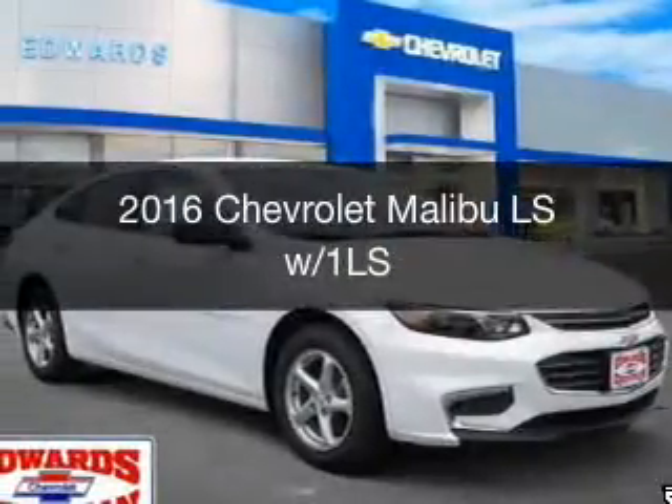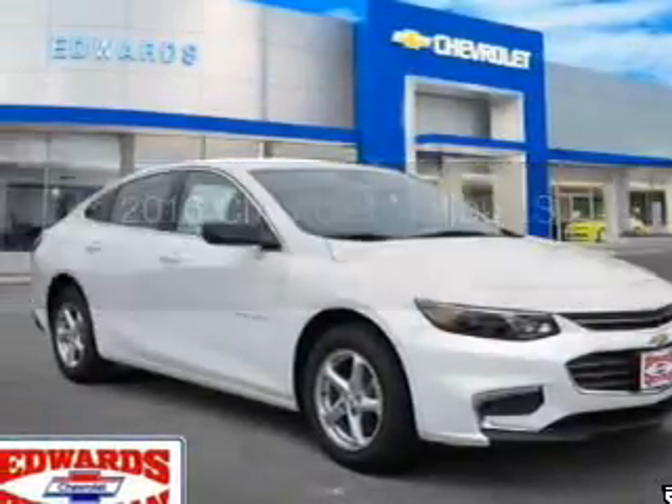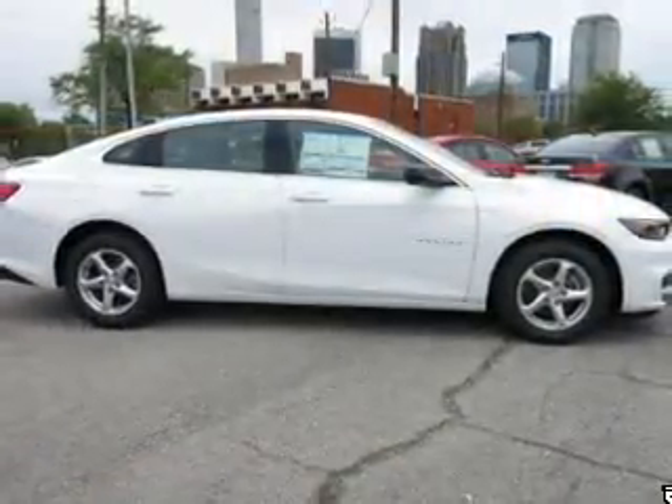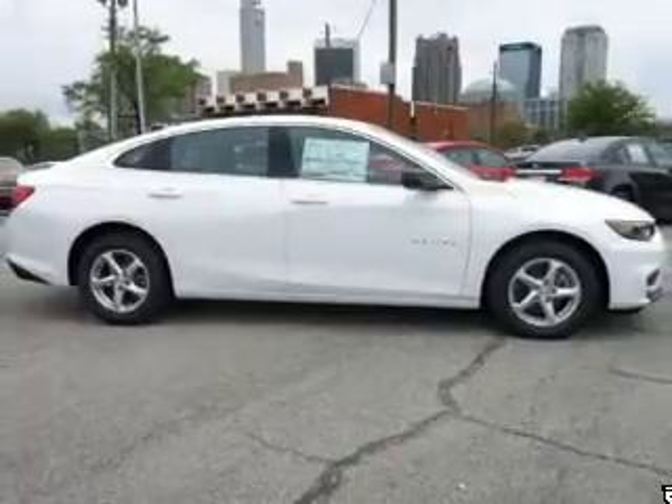This is a new 2016 Chevrolet Malibu. It's powered by front wheel drive, a 1.5 liter four cylinder engine, and a six speed automatic transmission.